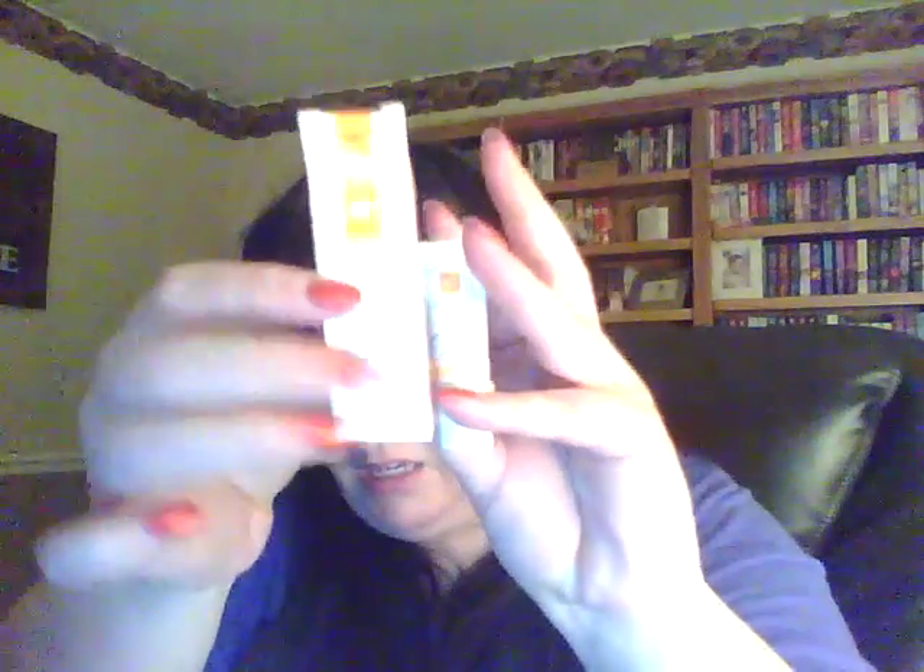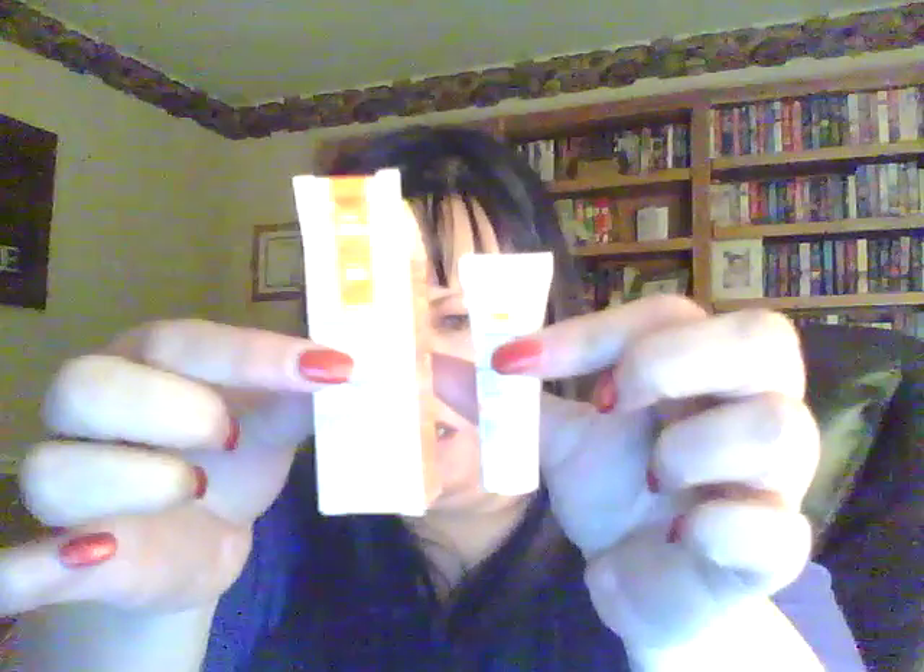And then you get one little La Roche Mineral Cream. It's a little mini — super mini. Look how big the actual mini is compared to the box. They're very, very tiny.